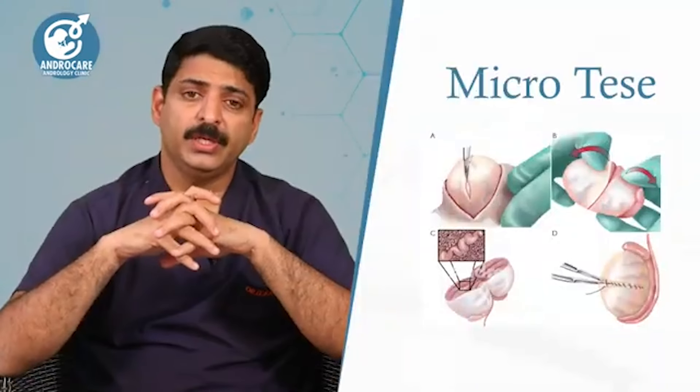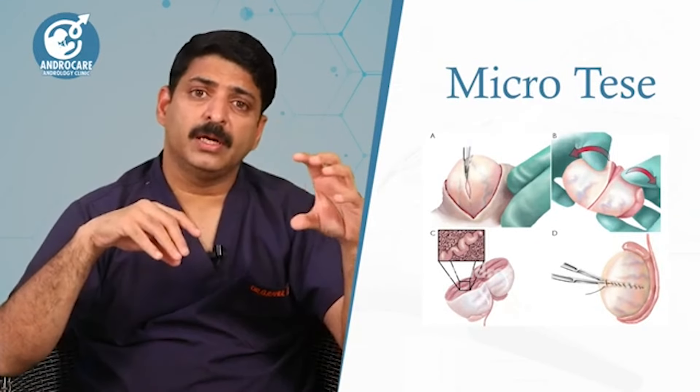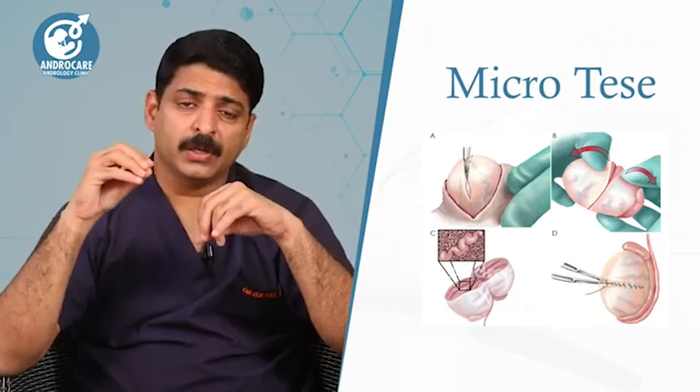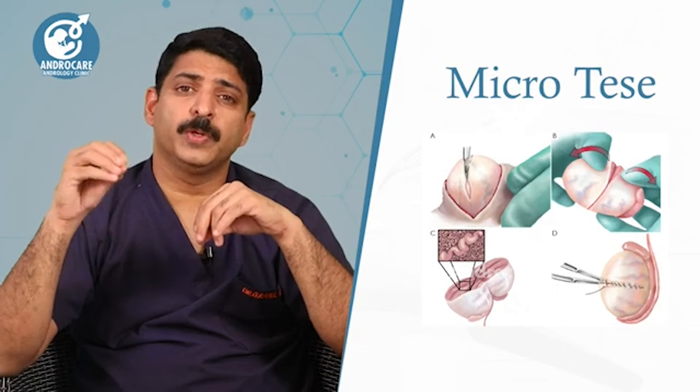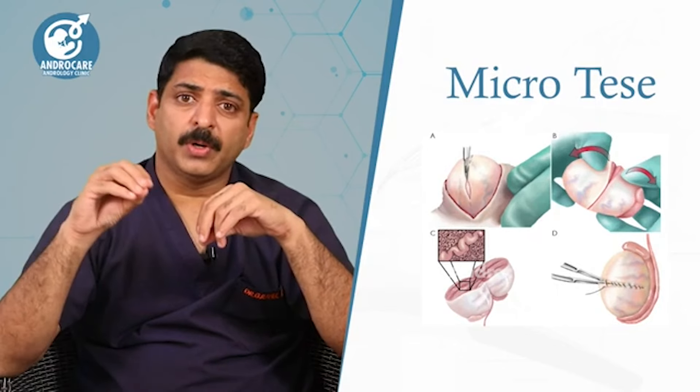This procedure requires good teamwork. The micro TESA surgical procedure itself takes at least 2 hours, and after that, the embryology lab needs an additional 2 to 3 hours. So this entire process requires coordinated teamwork.